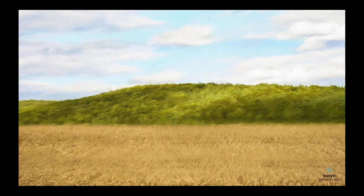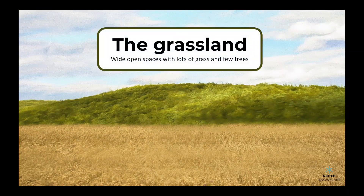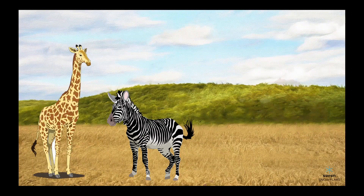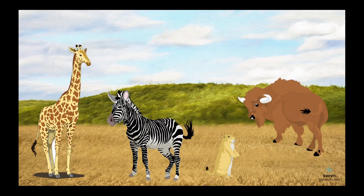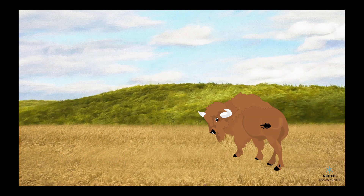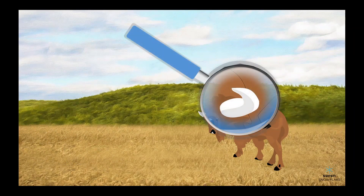Now, let's take a look at the grassland biome. Grasslands are wide open spaces with lots of grass and few trees. Some animals that live in grasslands are zebras, giraffes, bison, and prairie dogs. To survive in the grasslands, animals have to be good at running fast and finding food in a place with little cover. For example, zebras can run very fast to escape predators, and bison have big horns to defend themselves.